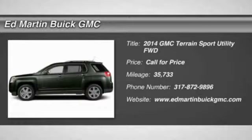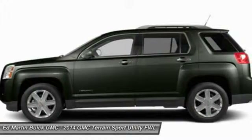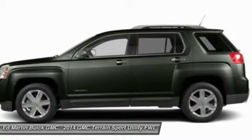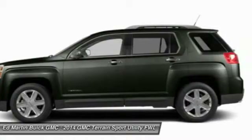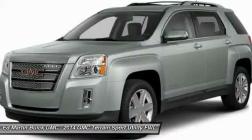2014 Terrain. The GMC Terrain combines the benefits of a crossover with the style and functionality of an SUV. Terrain offers uncompromised capability, a balanced stance, and a commanding view of the road, letting occupants enjoy a confident driving experience.